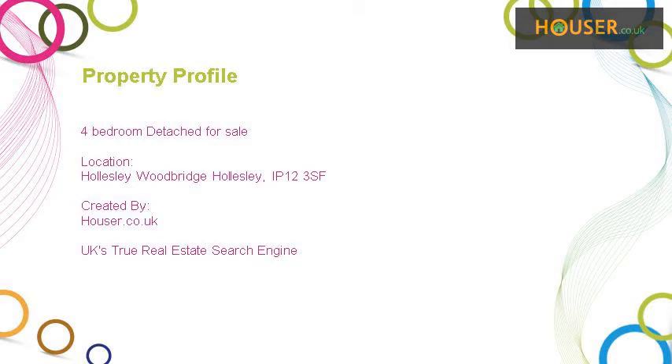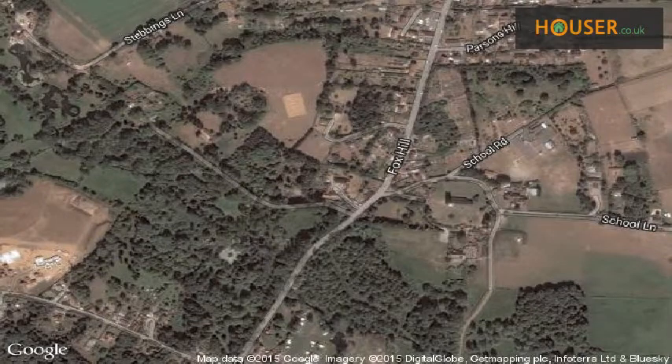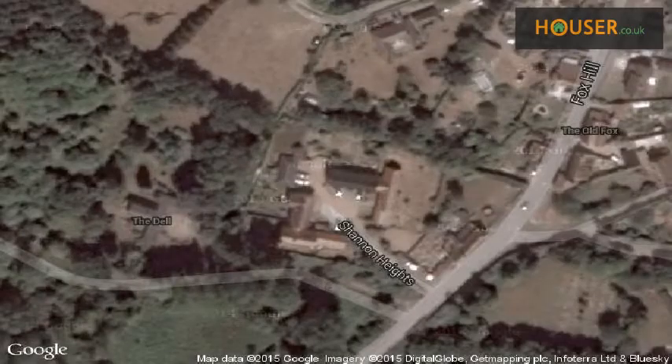Abbots Countrywide is pleased to present to the market this 4 bedroom detached for sale. This property is located on Hollisley Wood Bridge, Hollisley, IP12.